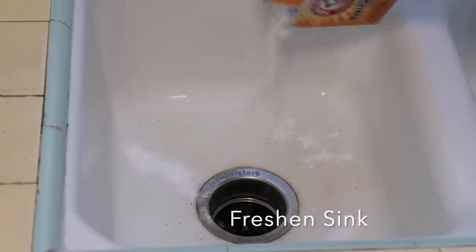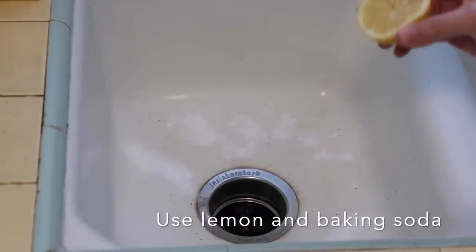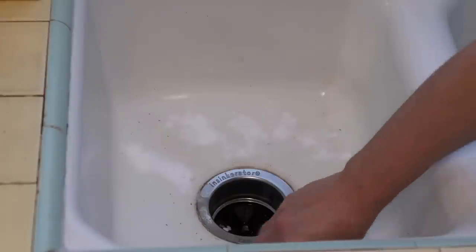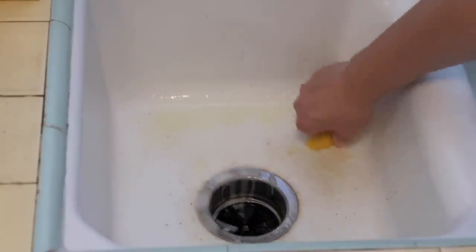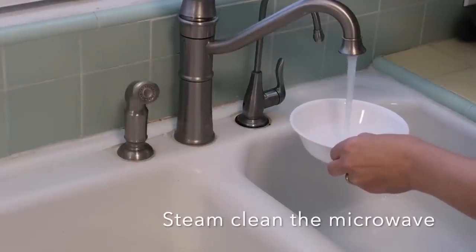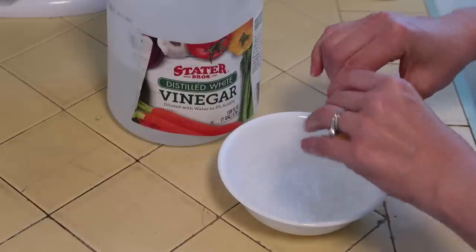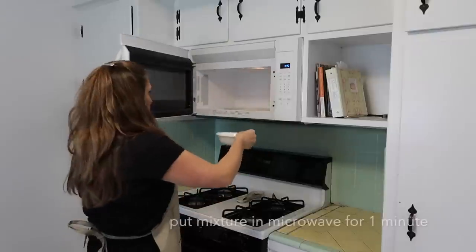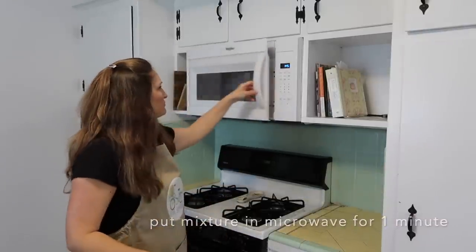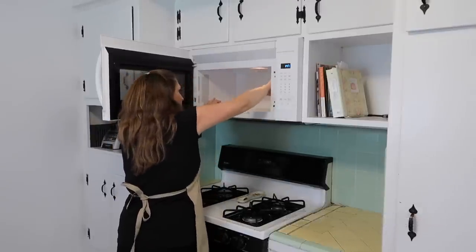Here is a great way to freshen your sink: just pour a little baking soda in there, squeeze a lemon, and use the lemon to scrub your sink. This takes some of the grime off but also freshens it and makes it smell a lot better. Another hack is to take vinegar, some water, and lemon juice and put it into your microwave for about one to two minutes. This steams up the microwave to loosen all the grime stuck on there, and then simply wipe it all out.